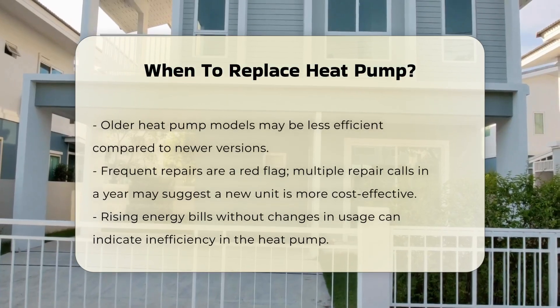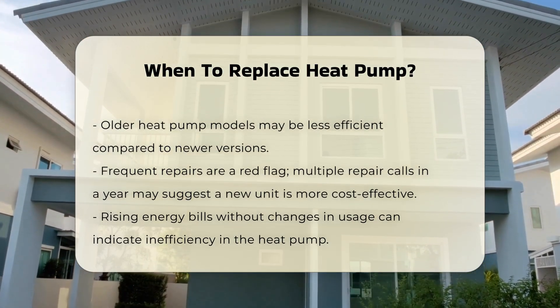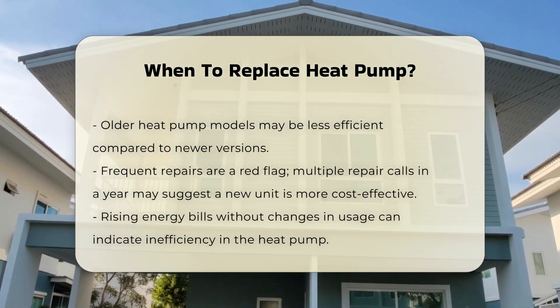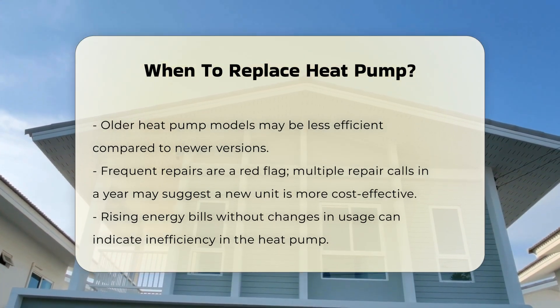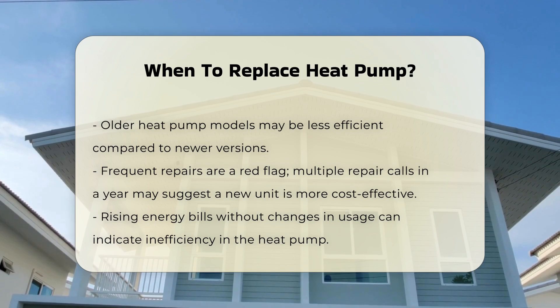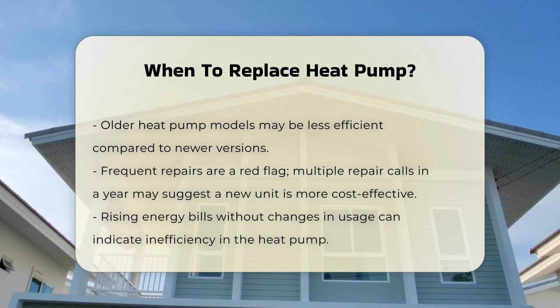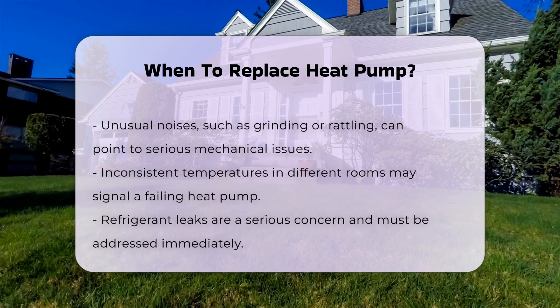Frequent repairs can also signal the need for replacement. If you find yourself calling for repairs multiple times a year, it may be more cost-effective to invest in a new unit. Increased energy bills are another warning sign. If your monthly energy costs have risen significantly without a change in usage, your heat pump may be struggling to function efficiently.